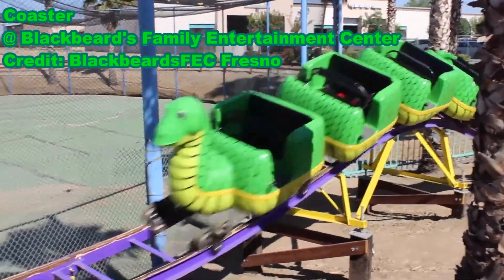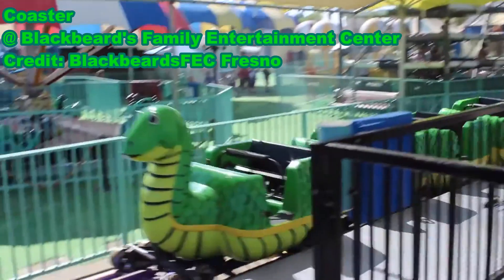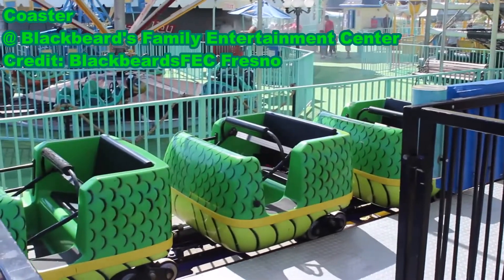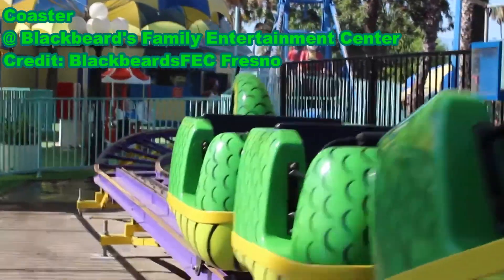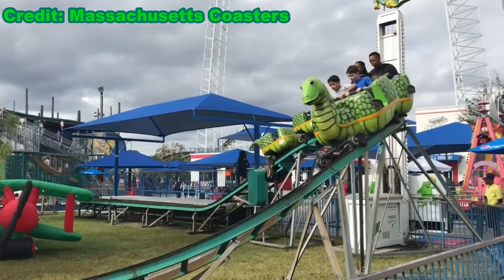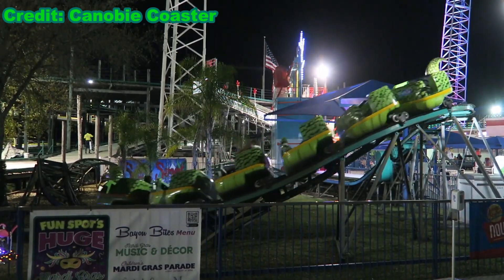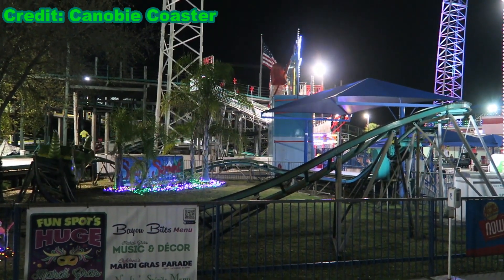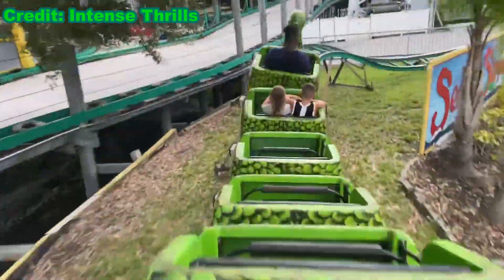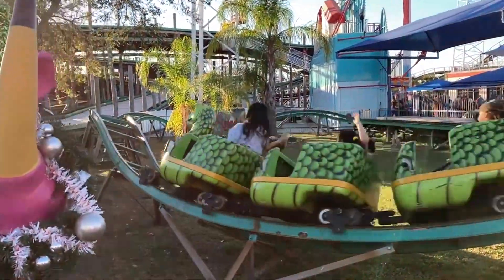As for the coaster, the restraint is a bit odd but very freeing. It consists of a lap bar that will be far above your lap and an attached strap that will be lowered to help hold you in place. Although you shouldn't go flying out of the car, you will be free to pop up for any airtime, as well as move side to side if you are riding in a car alone. The first drop offers decent airtime, especially for a kiddie coaster, and the freeing restraint makes one really able to enjoy this drop. There's a quick turn at the bottom of the drop that will mix that airtime with laterals that will throw you to the left side of the car.